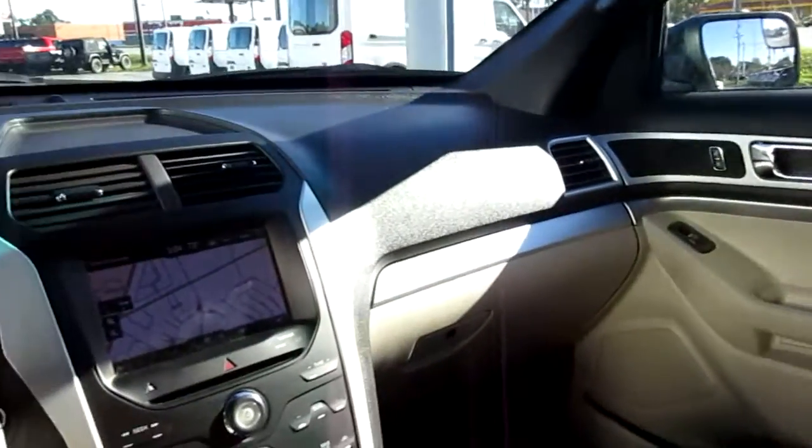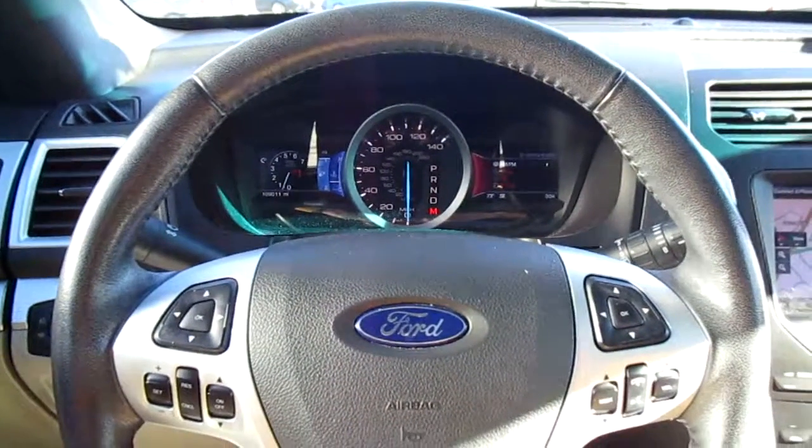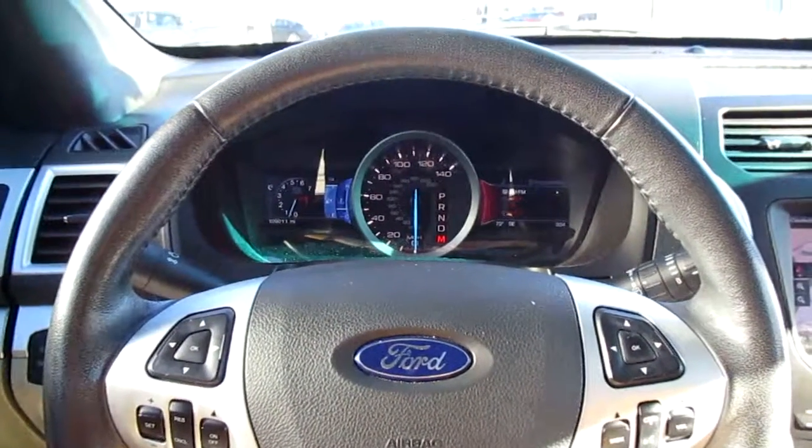There's also some storage in the console. So if you're looking for a nice pre-owned Ford Explorer, come down to King's Colonial Ford and take a test drive in this 2012 Explorer. Thank you for watching.